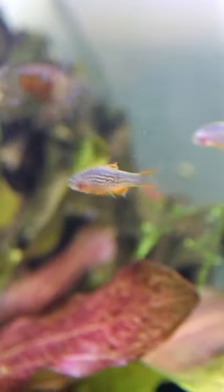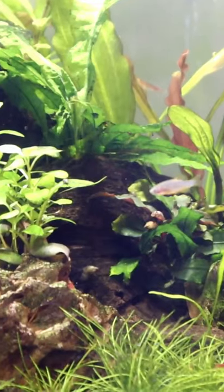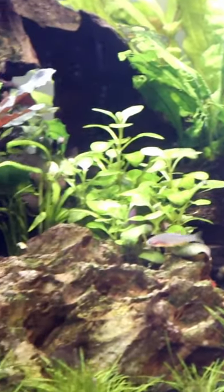This is a Celestial Pearl Danio, also called Galaxy Rasboras. They were discovered in 2006, and they're from shallow ponds and rivers of Southeast Asia.